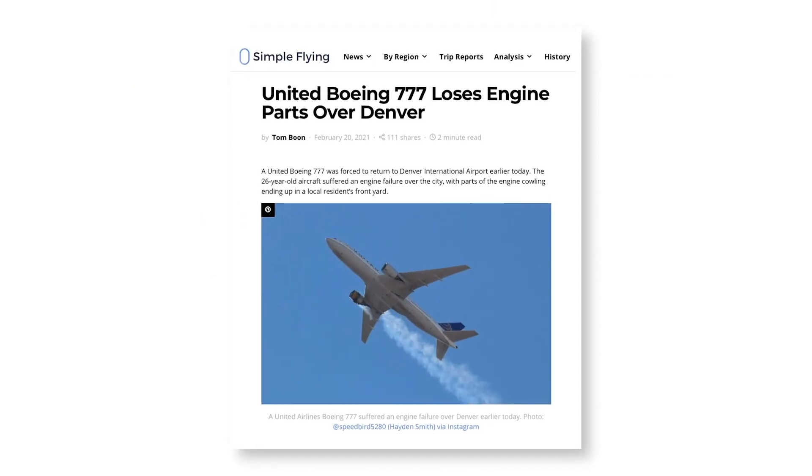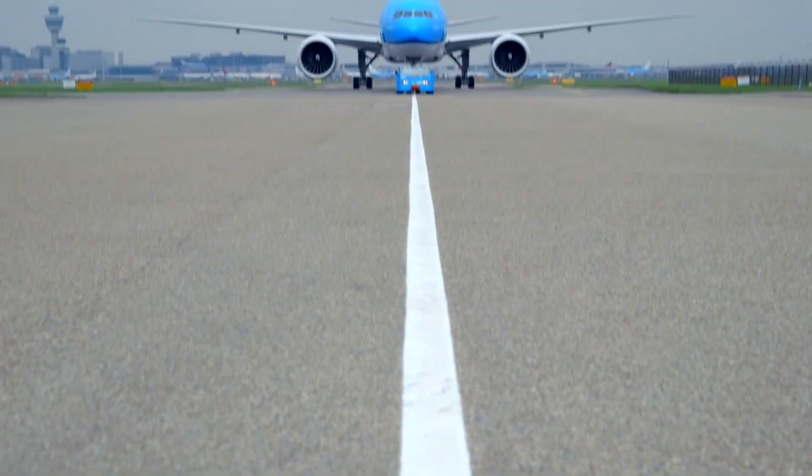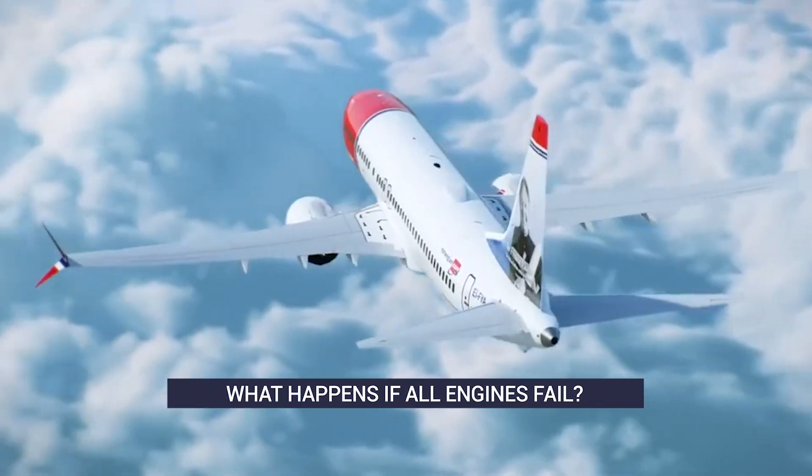Recently, there's been plenty of discussion about engine failures. While recent stories have involved a single engine on an aircraft, what would happen if all the engines on a passenger jet failed?